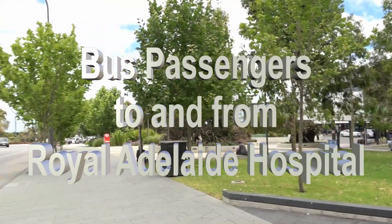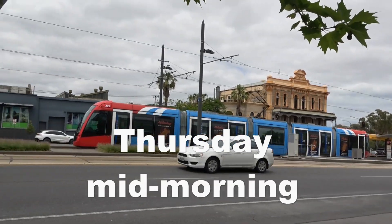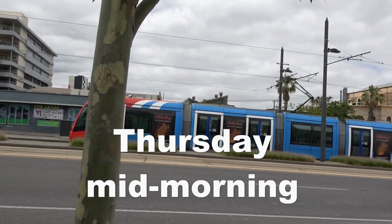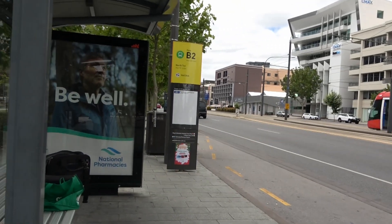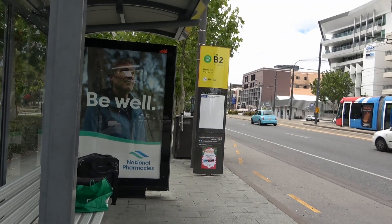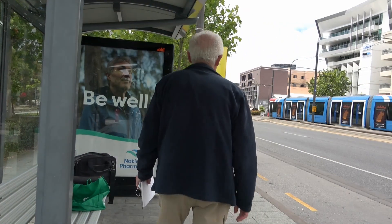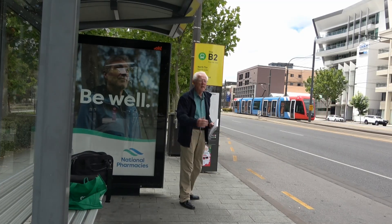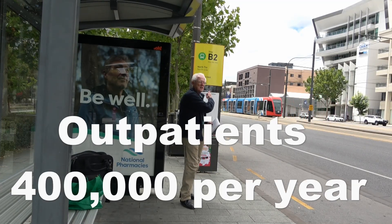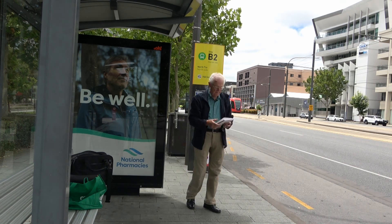We're outside the Royal Adelaide Hospital on North Terrace and we see the tram stop here. We're at bus stop B2. The sign is showing us that bus stop B2 is dealing with bus 281. In that direction it's going to Paradise, but the question is what if you're coming from the other direction?